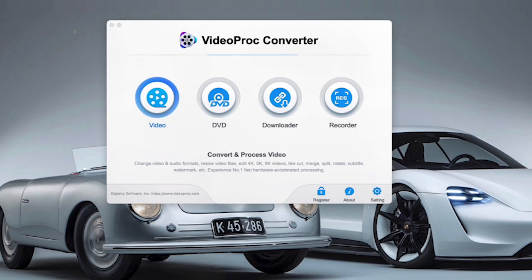So let's take a look at how VideoProc Converter can help. When you first launch the software, you'll see four options: Video, for converting and processing; DVD, which will enable you to load a DVD or an ISO image and convert it and back it up; the Downloader, which actually enables you to download videos from the internet such as YouTube; and Recorder, which lets you record screens, webcams and a lot more. But today we're going to focus on video conversion.